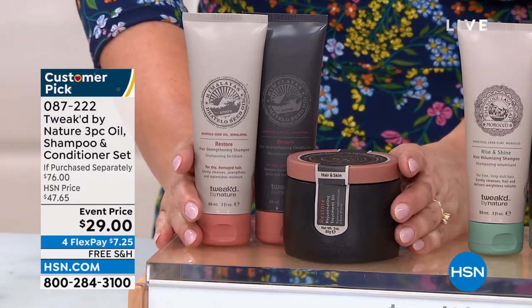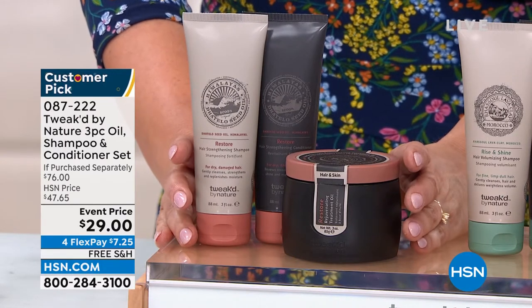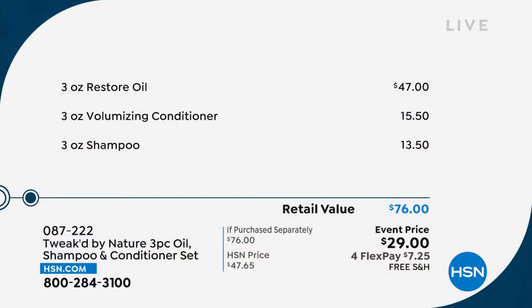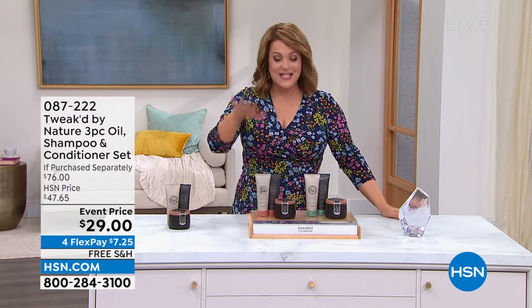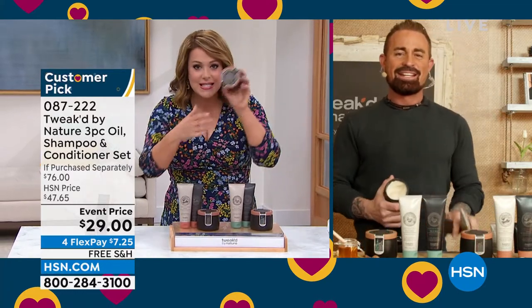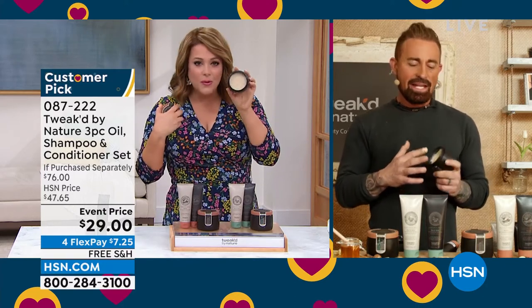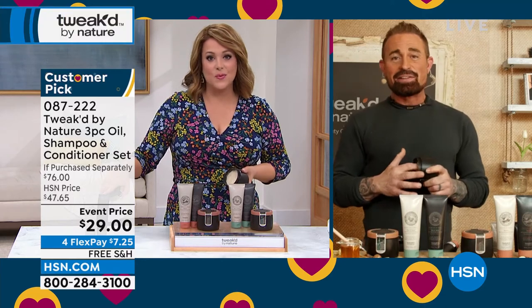Item number 087222. You choose: if you're suffering from breakage, if hair is on the shower floor, on the hairbrush, if you've got parched dry hair or processed hair, that's the original restore set. We also have the volumizing set called Rise and Shine. Dennis, isn't this a wonderful place to start if you don't know anything about Tweaked? This is how I finish my hair — I put it in my cuticles right before every show. I have it in the makeup room and at home. I use it on my sons as well.